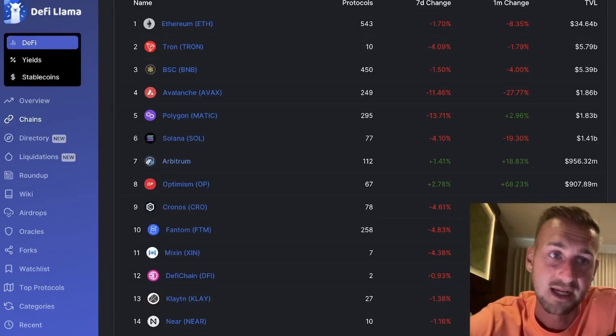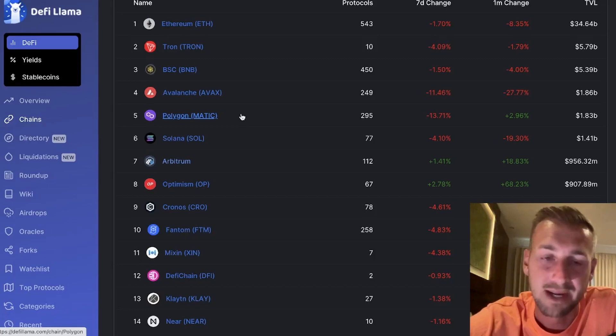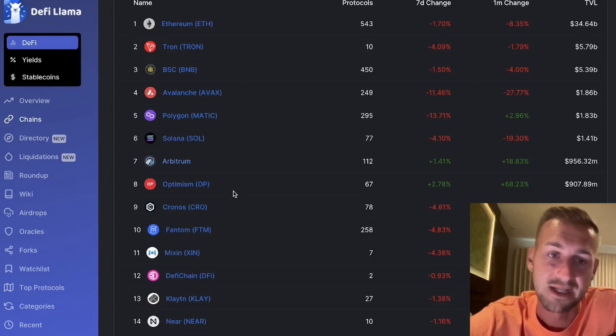Looking at some of the TVL data on DeFi Llama, you can see the likes of BSC, AVAX, and Polygon at $1.8 billion in TVL total. Then you have Arbitrum and Optimism around $900 million apiece — combined, they are the same as the likes of Avalanche and Polygon, chains that have been around a lot longer. There are clearly a lot of whales who have been happy to push their funds from ETH mainchain over to here. Maybe they're individuals who don't want the risk of utilizing AVAX or Matic — there are concerns around multisig and bridging across to different chains — whereas Ethereum L2s like Arbitrum and Optimism will be less likely to be hacked going forward. So these are seen as superior tech.